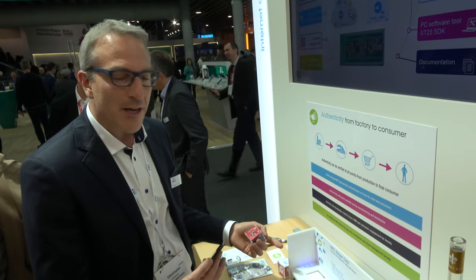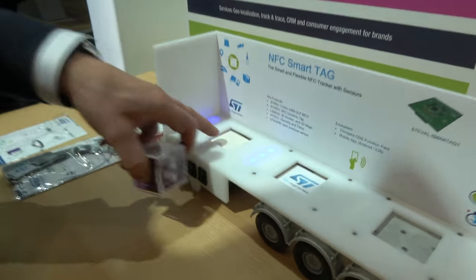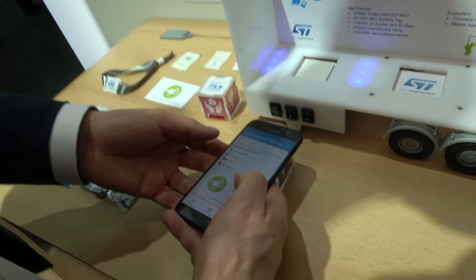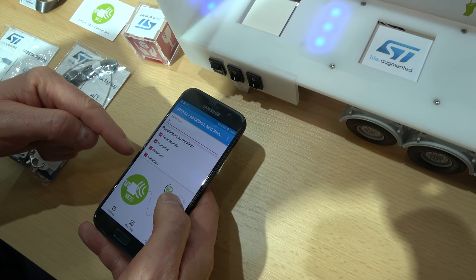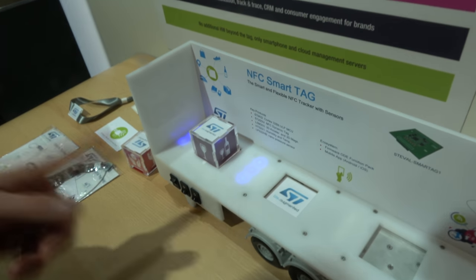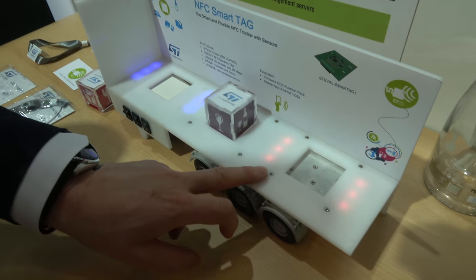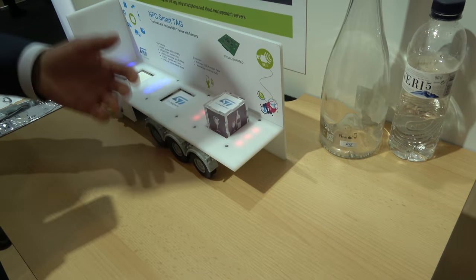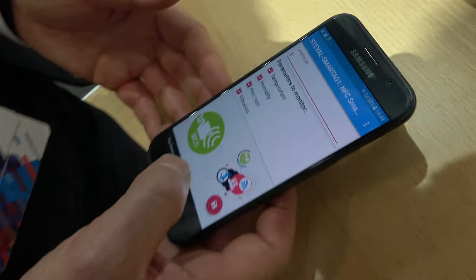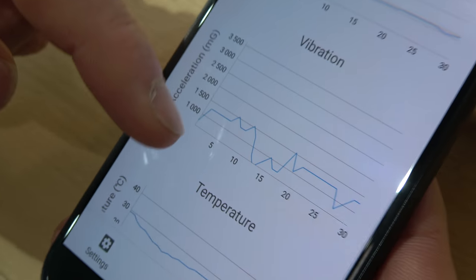The demo emulates environmental data changing during transportation — including cold temperature, a shock event, and hot temperature. The system samples measurements every second. At the end of transport, all logged data (shocks, temperature variations) can be read via NFC to determine if something happened during transit.